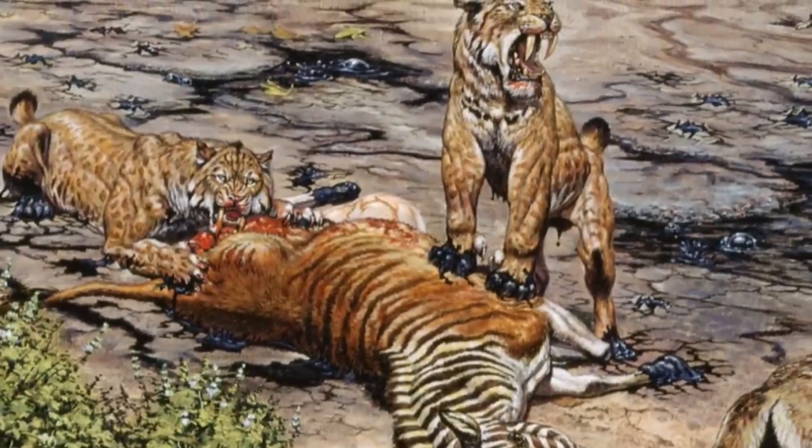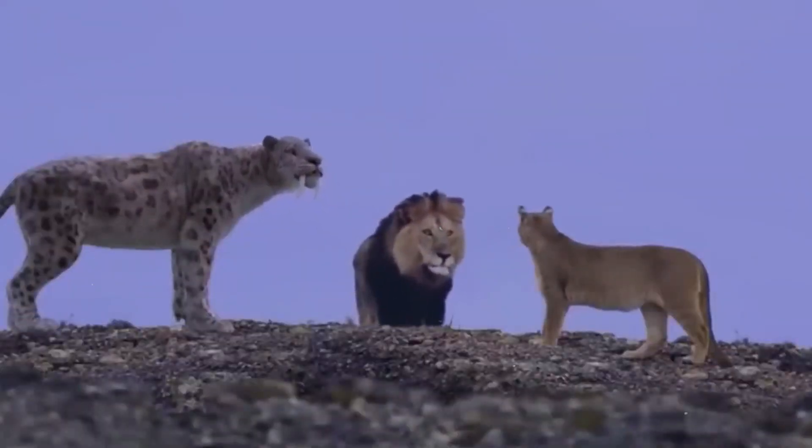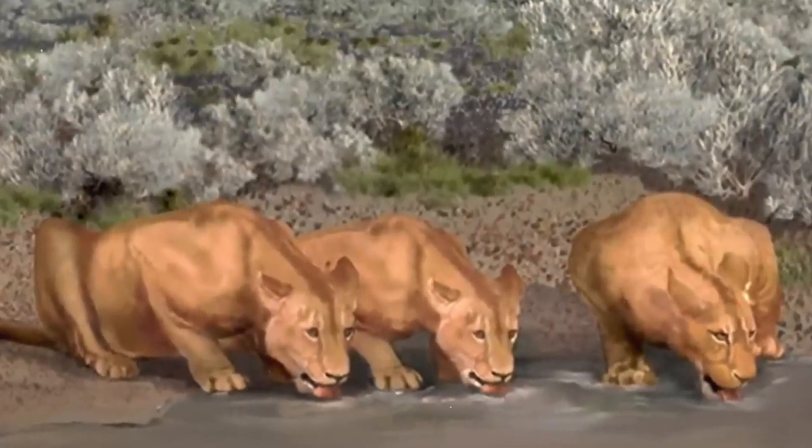If you enjoyed this video and want to continue learning about the wonders of the natural world, be sure to subscribe to our channel and hit the notification bell so you never miss out on our latest content.